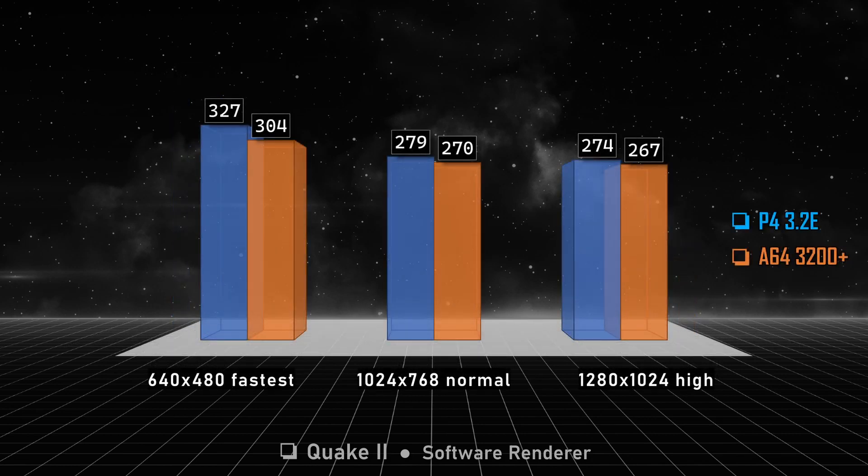In Quake 3 we don't have big differences — we have around 300 FPS for all tests, so nothing to comment here. This should be a draw.